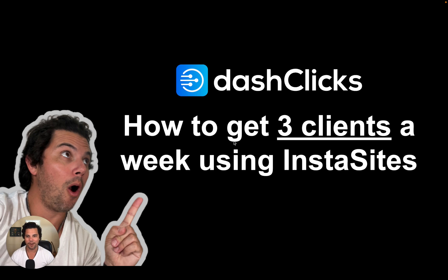Hey guys, how's it going? It's Daniel again from Dash Clicks. I know you've all been waiting for this, but it's finally here. Today I'm going to show you how to get three clients a week using Insta Sites.